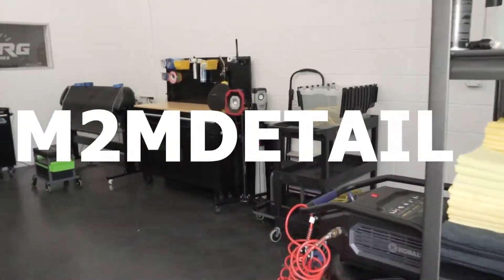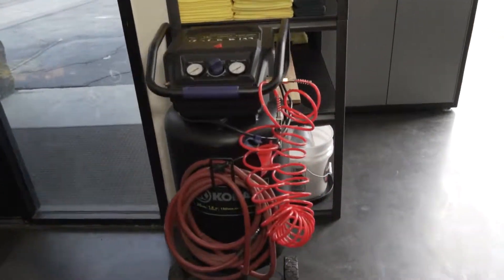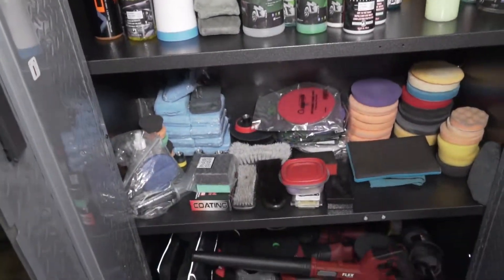All right guys, just gonna do a little walkthrough of my little car shop I got going on here. Got the garage, the front door, little air compressor, some towels, some more towels, got chemicals and pads.